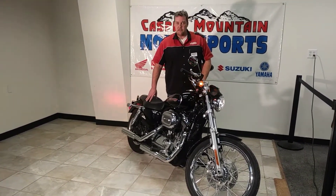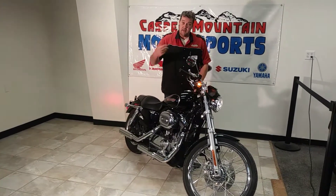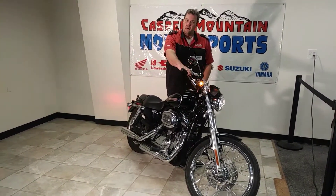Great bike for somebody that wants to get into some cruising. Really, really nice. I'm going to fire it up so you can hear it, because the sound of a Harley is like nothing else.